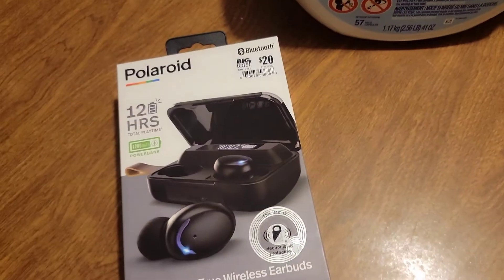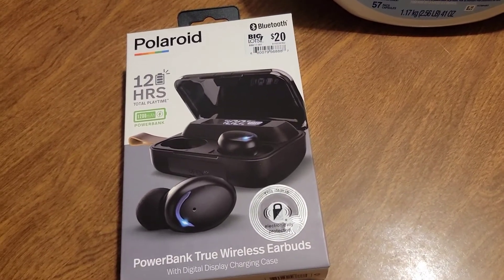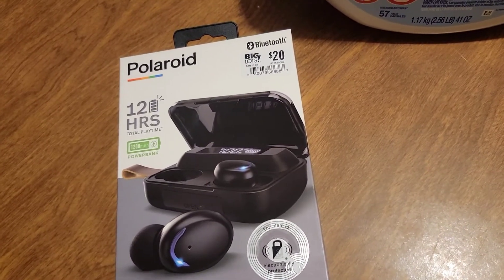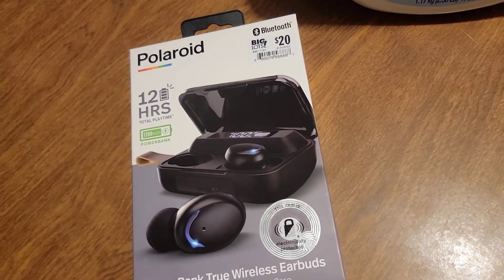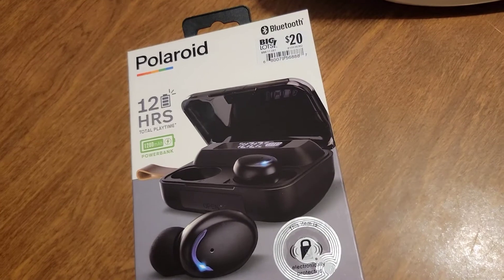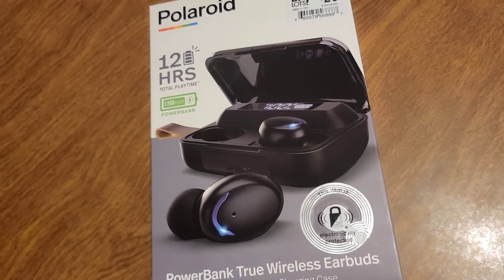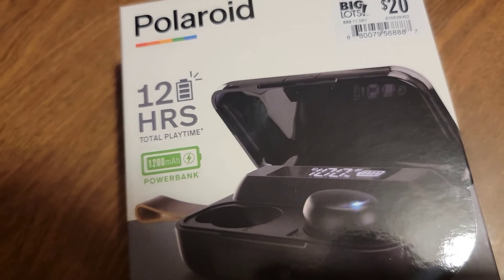And also my headphones are dying — I accidentally dropped one of them into the sink. It still works but it won't register to charge. So I picked up these new ones. I wish they were pink, but that's okay. The battery life on these is 12 hours, which is nice.